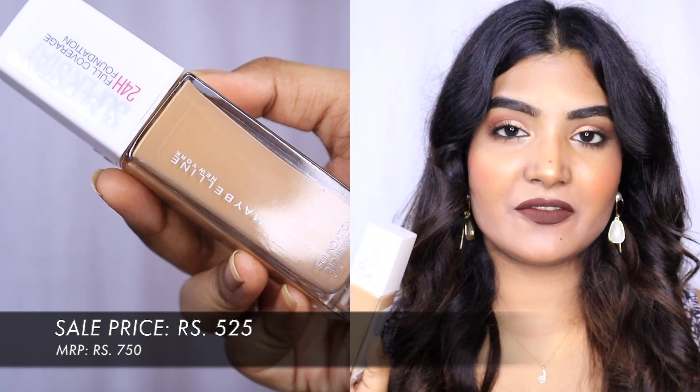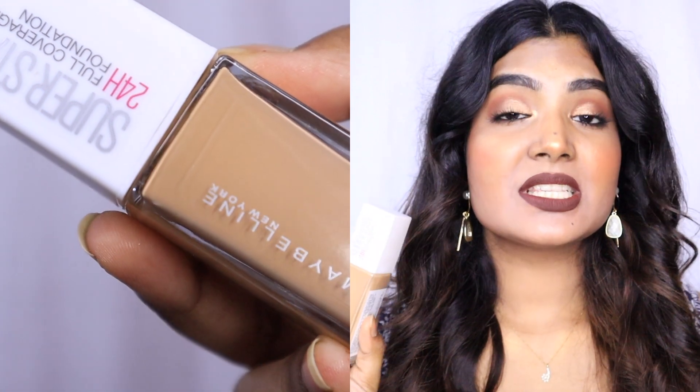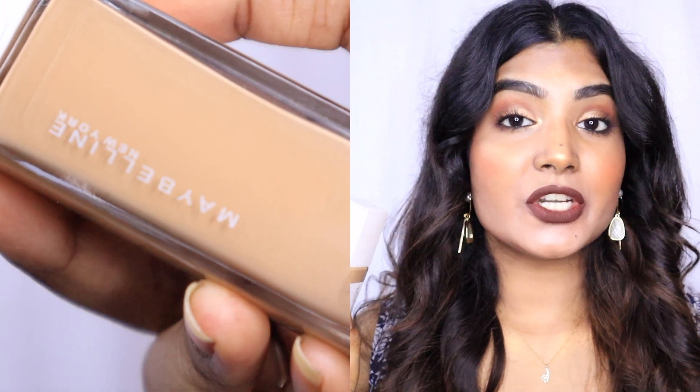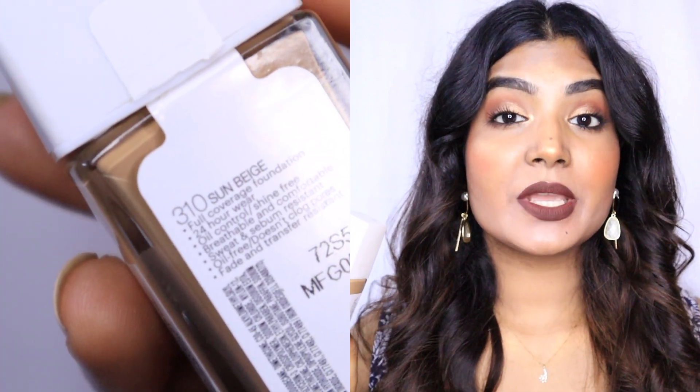The very first product is the Maybelline Super Stay 24 Hours Full Coverage Foundation. It's not new to the market but it's new to me — I hadn't used it before because I didn't feel I needed it. This foundation is very popular among beauty bloggers. I personally don't like full coverage or matte finish foundations; I always prefer a dewy looking foundation.